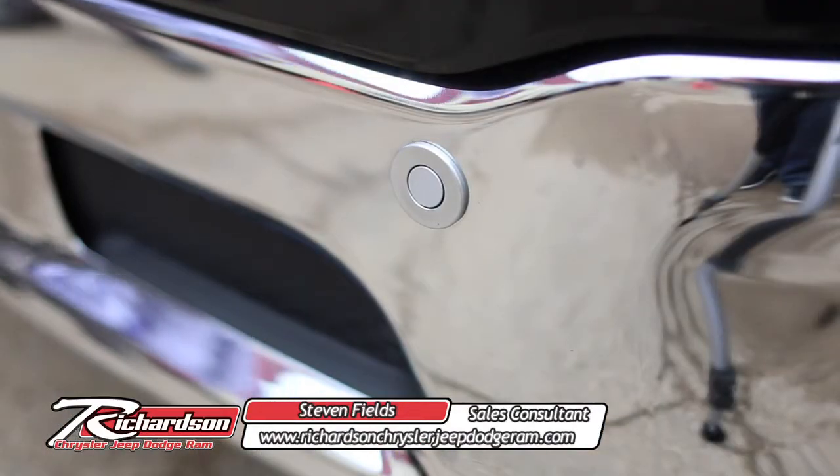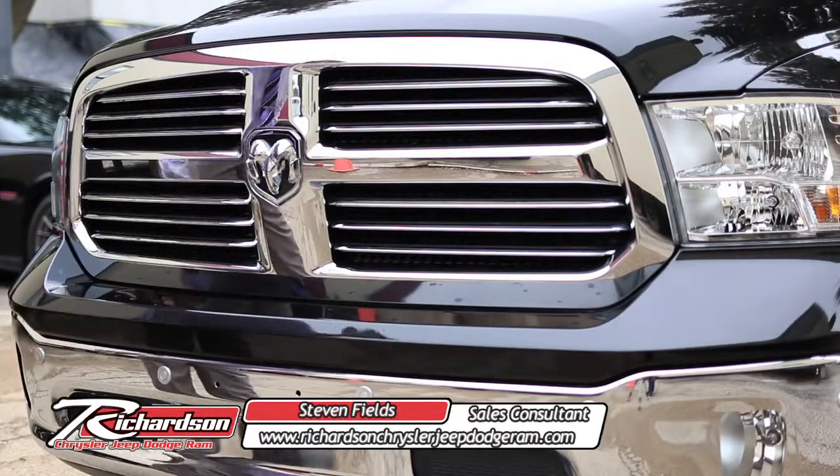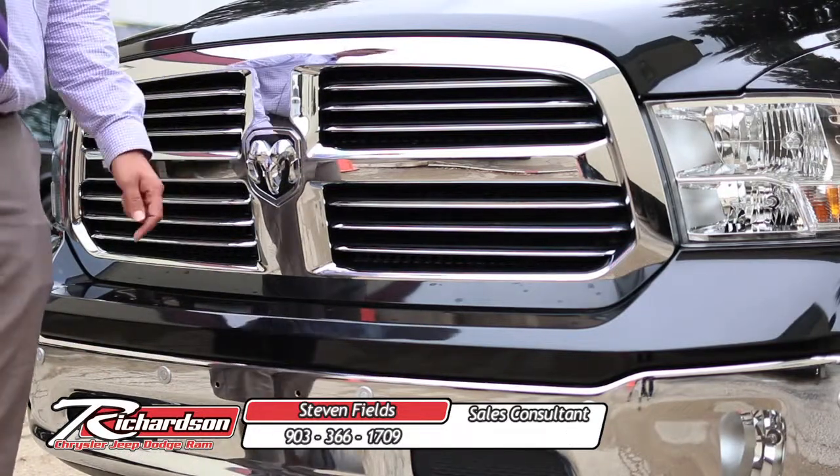You have front park sensors here all the way around the vehicle, showing a nice little 3D image on the inside so you can see when you're getting close to an object that's obstructing your view.